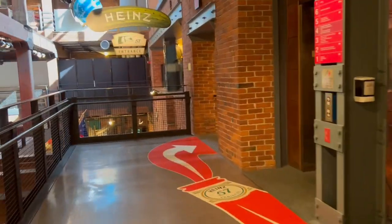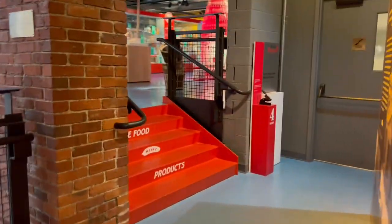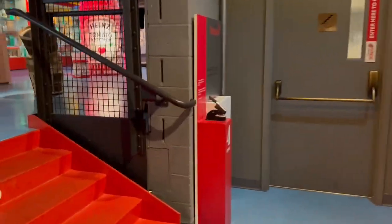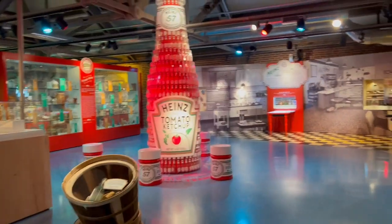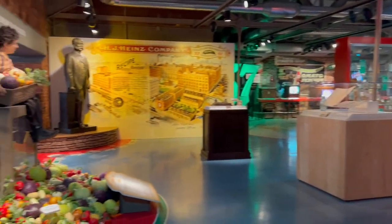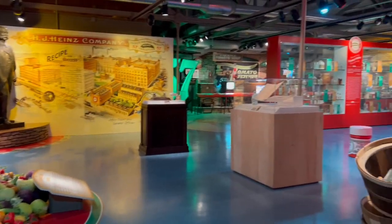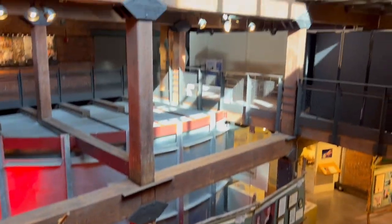So really quickly, I was telling you guys about the Heinz Ketchup. They have an exhibit here for the Heinz Ketchup stuff, which I don't really have a lot of time to check out. But look at this — this museum has like five or six floors. There is a lot to see. So cool, alright, let's go.